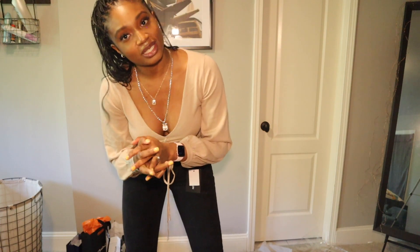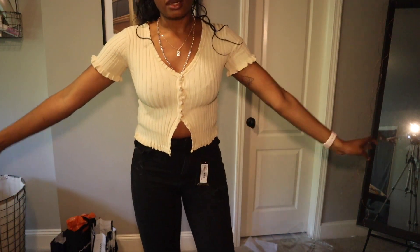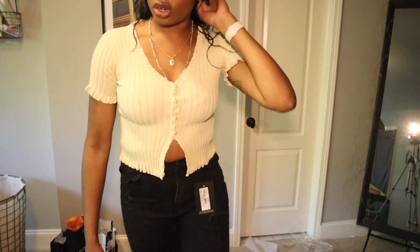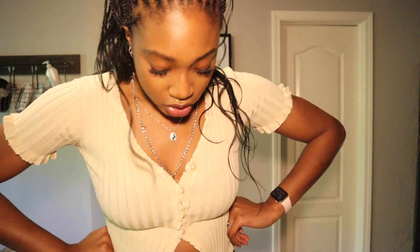I'm going to try on another Princess Polly top. Now as I said I'm not the biggest fan of short sleeves — they've always made me look really boxy. I just wish this top was long sleeve. I really really like it but it's giving me frumpy vibes if I'm being honest, like it just makes me look like a box. Unfortunately this is a no from me — no one wants frumpy vibes.